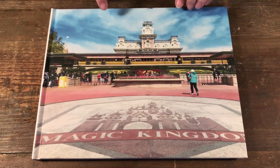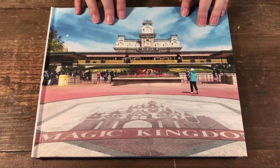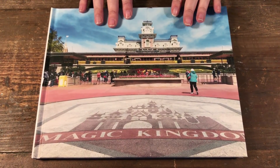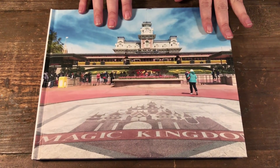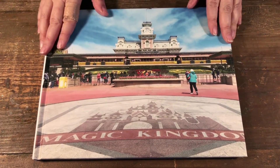Hello, welcome to Scrap Time. My name is Christine, and today I want to show you how I put together the memories of our last trip to Disney. I've shown you previously how I documented it using the Dilutions system, but now I want to show you my finished book.